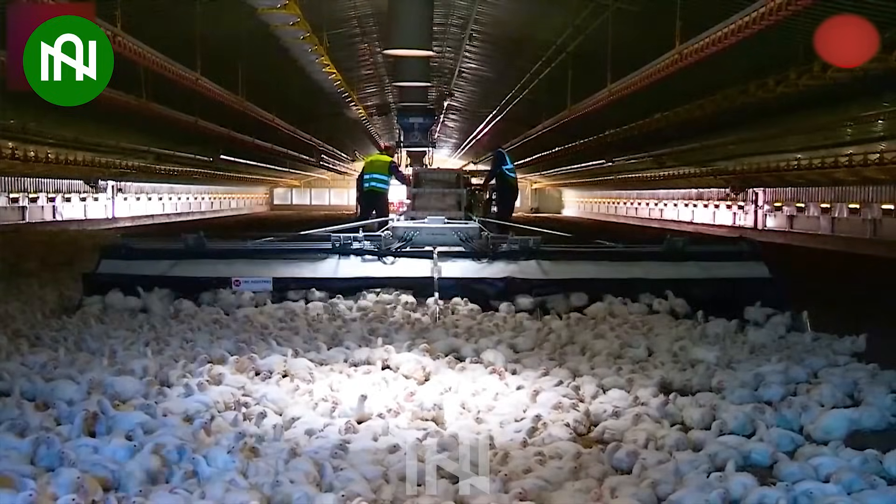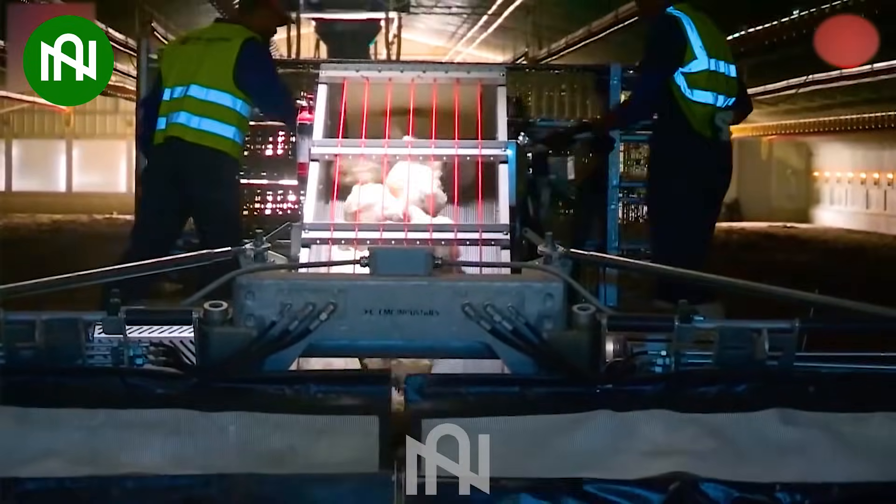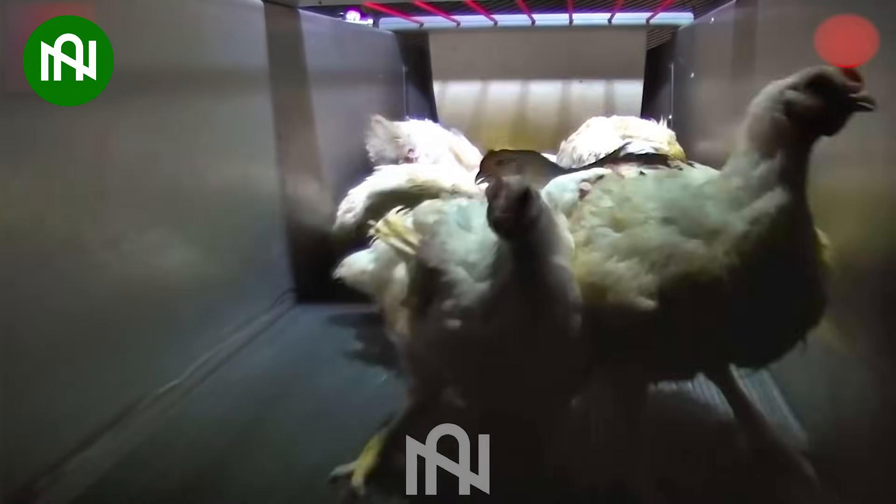This machine effortlessly transfers chickens to the truck, streamlining the poultry transportation process efficiently.